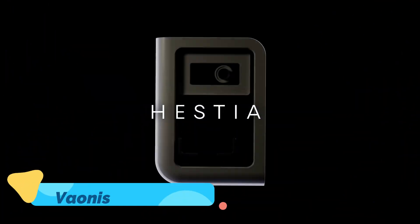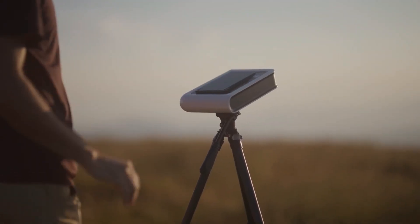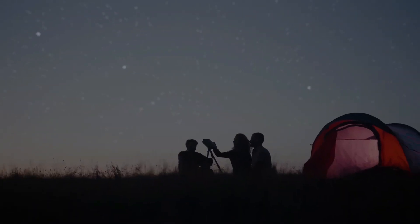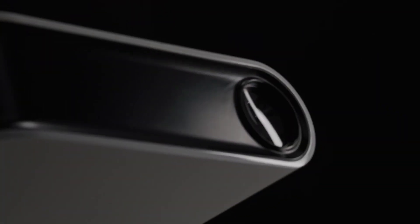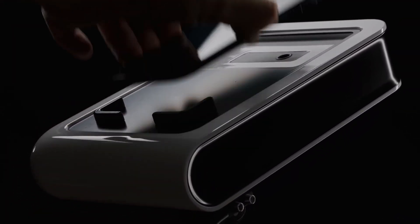Vionis Hestia is no ordinary telescope — it's a revolutionary smart telescope that brings the stars closer than ever before. Designed for both beginners and seasoned astronomers, Hestia transforms your smartphone into a high-powered stargazing tool. With its compact and portable design, it's easy to take along on trips, whether you're heading to a remote camping site or simply stargazing in your backyard.